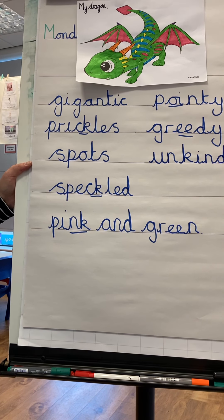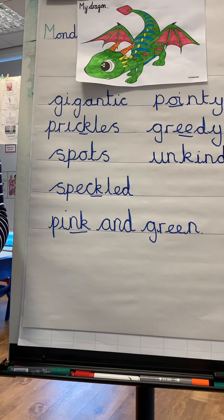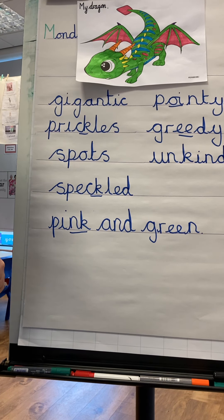I would like you to have a go at writing some adjectives on your whiteboard and upload your pictures to Dojos. You're going to pause the video and get your yellow book and your morning sheet. Have you got them? Fantastic. Now I'd like you to very neatly put your sheet in your book.